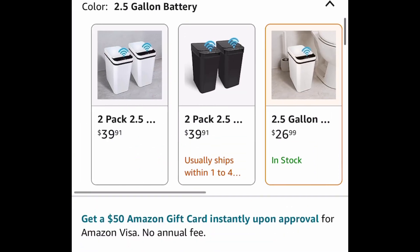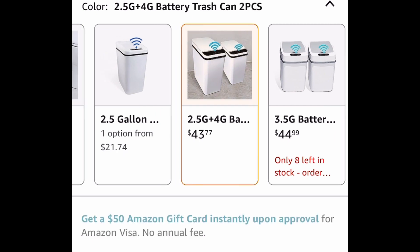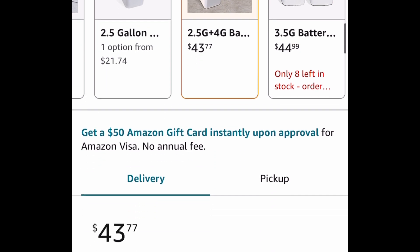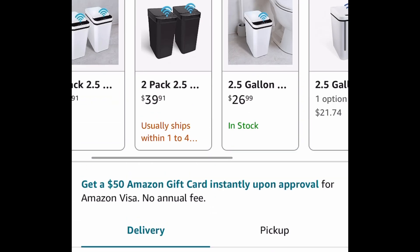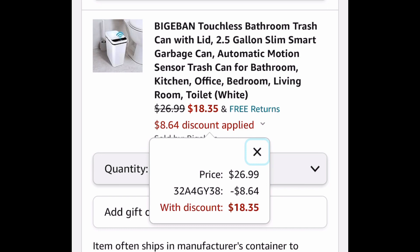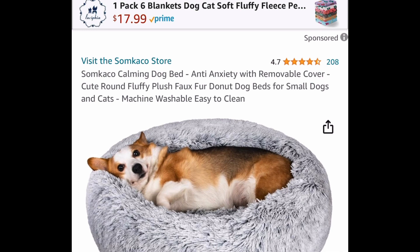Touchless trash cans — you can get the two-and-a-half-gallon one or the four-gallon, which is listed for 43.77. We're going to save 32%. Heading back to the one that's 26.99: the lowest you can get it for is 18.35, or you can do the bundle.